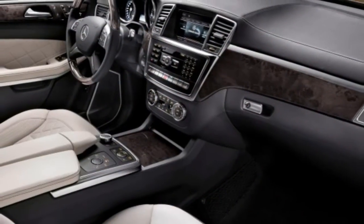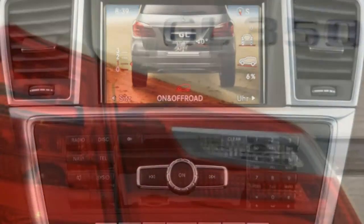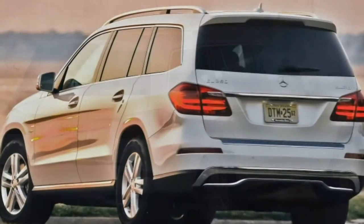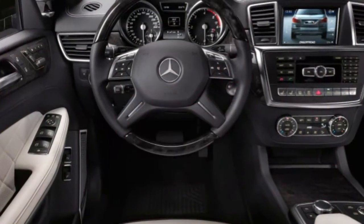Also available are 3-zone automatic climate control, ventilated front seats, leather upholstery, a 13-speaker Harman Kardon sound system, and multicontour front seats that add a massaging feature and adjustable side bolsters and shoulder supports.